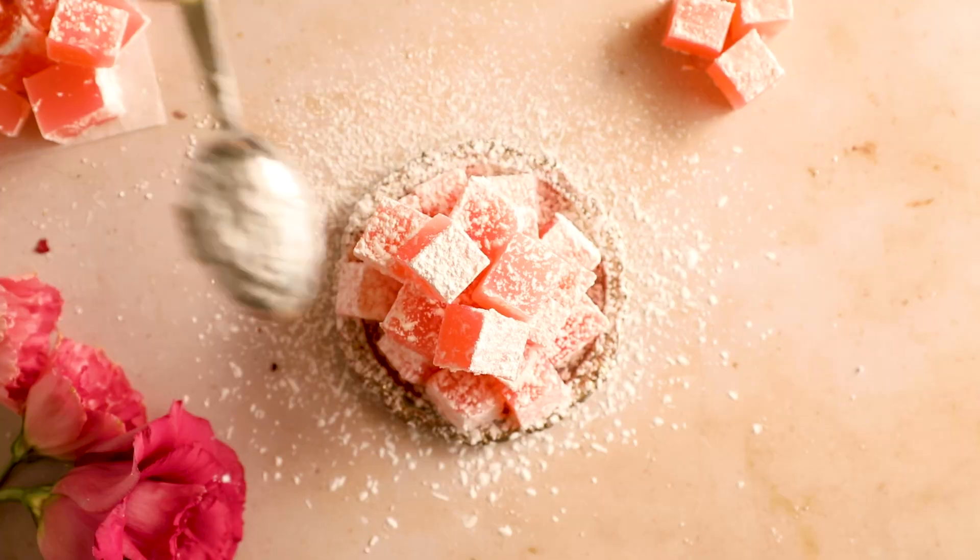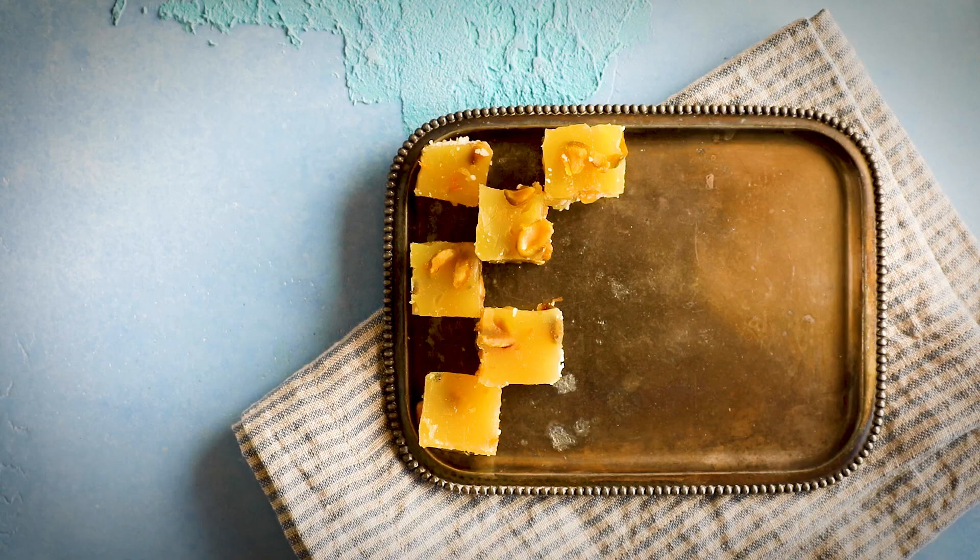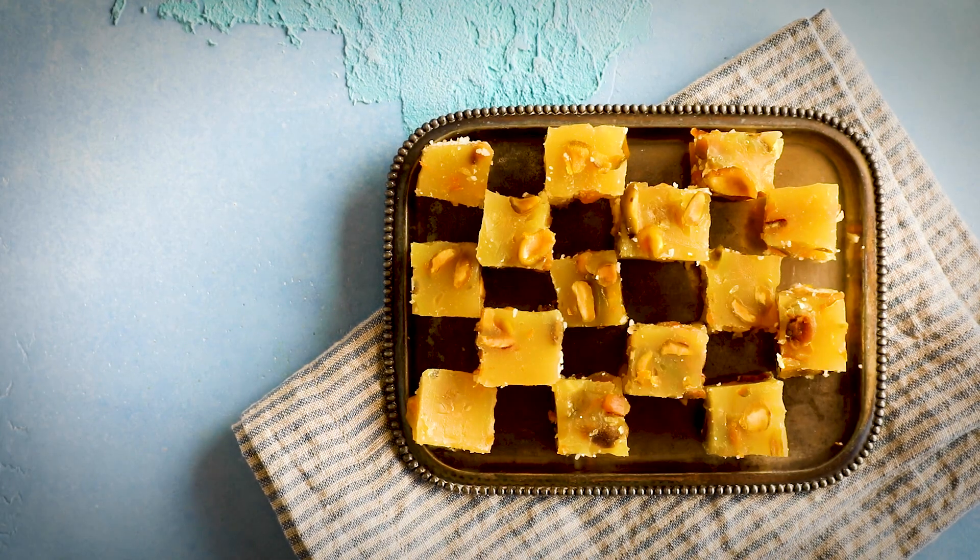We'll make three delicious types of Turkish delight today. Let's go over the history first because it's fascinating, but feel free to skip ahead to the timestamp recipes.